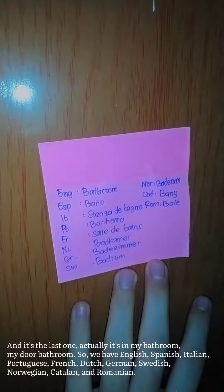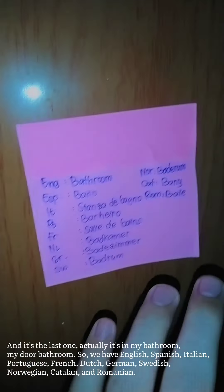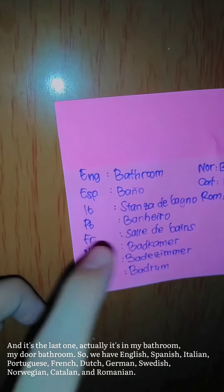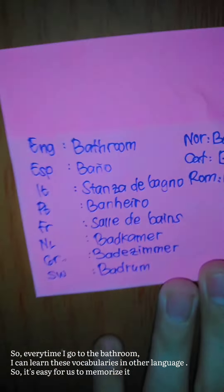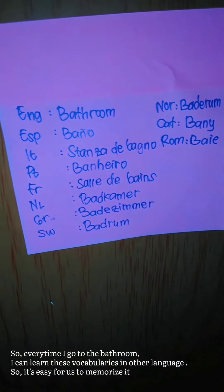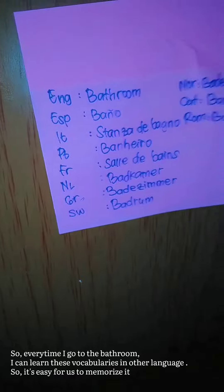The last one is actually on my bathroom door. We have it in English, Spanish, Portuguese, French, Dutch, German, Norwegian, Catalan, and Romanian. So every time I go to the bathroom, I can learn these vocabularies in other languages. It's easy for us to memorize it.